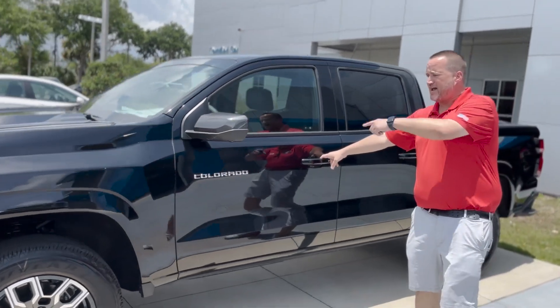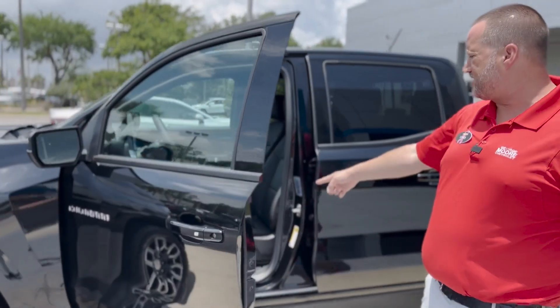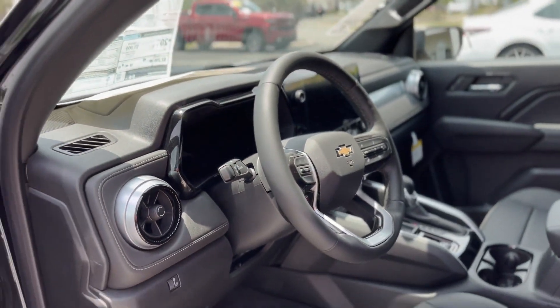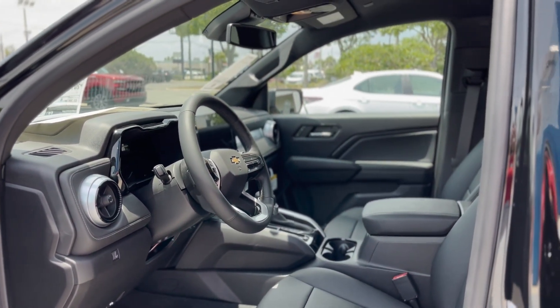Black exterior, blind spot in the mirrors, leather interior with power seat with lumbar support, Bose sound system in it, 11.3-inch screen, and digital cluster.